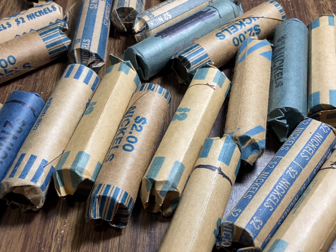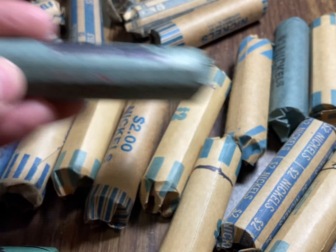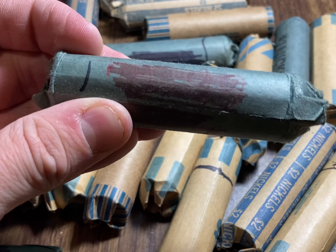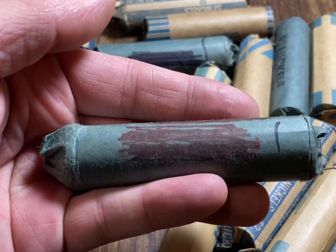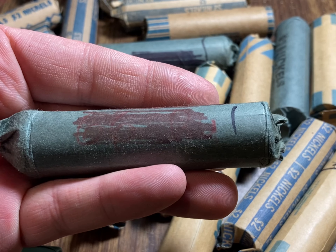Hey everyone, welcome back to CS Coins. I'm pretty excited for today's video — I think I stumbled upon a collection dump. I went to a bank today and noticed that some of the rolls were marked, such as this one: 56D. So I knew I might have something special here, so I peeked through a couple of these rolls and they look like they're all marked with different dates. This one says '66 BU.'